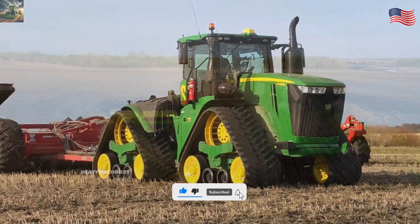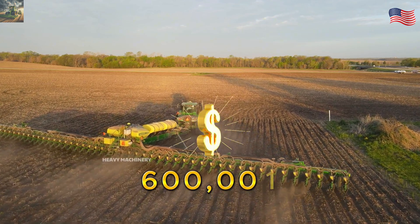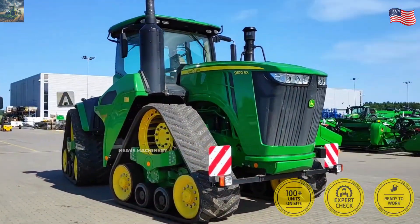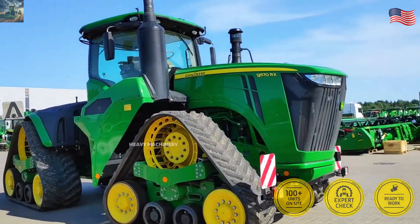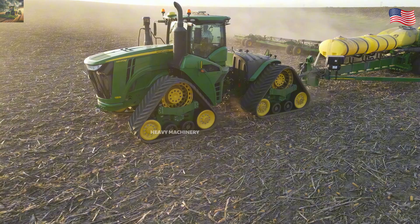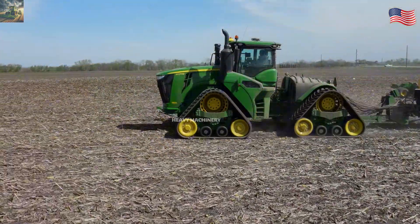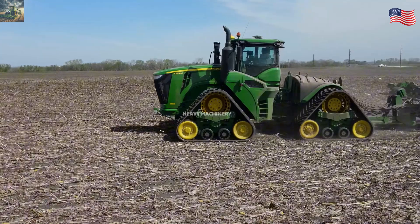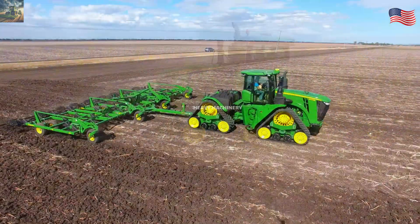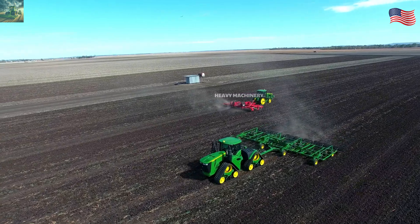As for the price, the John Deere 9570RX costs around $600,000 USD. It's not cheap, but if you own a large farm, it's definitely a worthy investment. What do you think of the John Deere 9570RX? Leave your thoughts in the comments below.